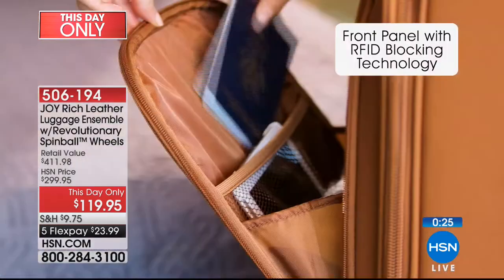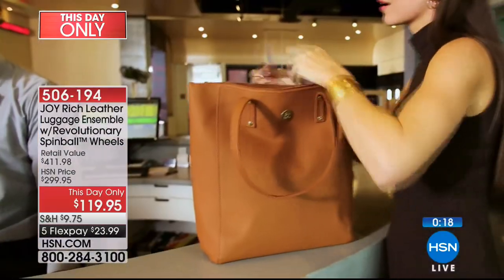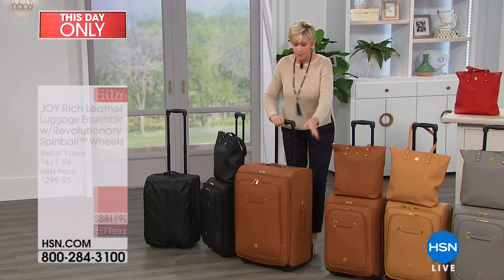Quick before we go — we also have a larger suitcase that will fit with this story: the extra-large dresser that is 28 by 18. So if you love this style, there's a bigger option available.